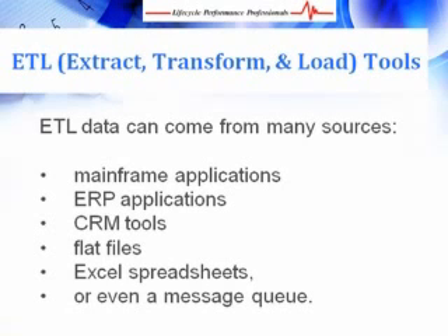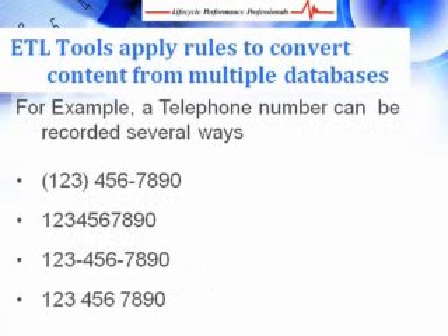Valuable data exists in all sorts of heterogeneous systems and in many different formats. ETL, which stands for Extract, Transform, and Load, is a process that enables data to be moved from multiple sources, reformatted, and loaded into another data source for analysis or business process support. The data used in ETL processes can come from any source — a mainframe application, an ERP application, a CRM tool, a flat file, an Excel spreadsheet, or even a message queue. ETL software examines individual data fields and applies rules to consistently convert the contents to the forms required by the target repositories. This example shows how a simple telephone entry from multiple data sources would need an ETL tool to convert them into a common format and load them into another data source.